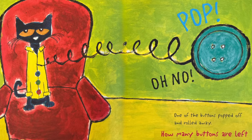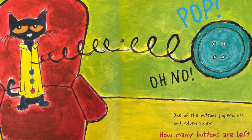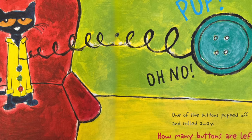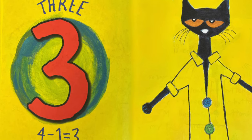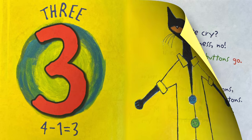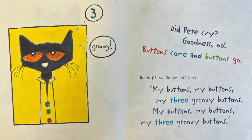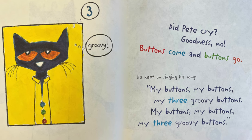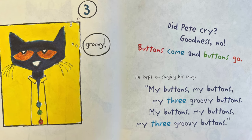Oh no! One of the buttons popped off and rolled away. How many buttons are left? Three. Four minus one equals three. Did Pete cry? Goodness no! Buttons come and buttons go. He kept on singing his song.